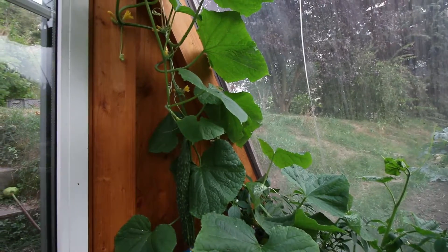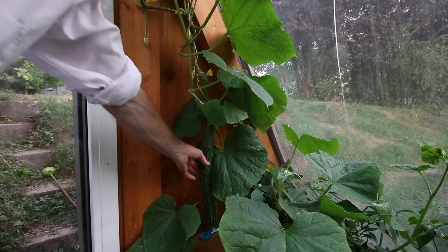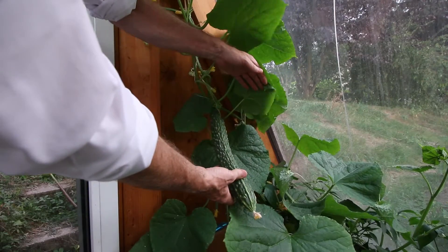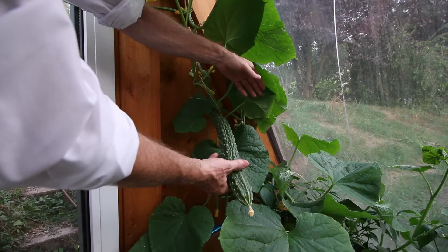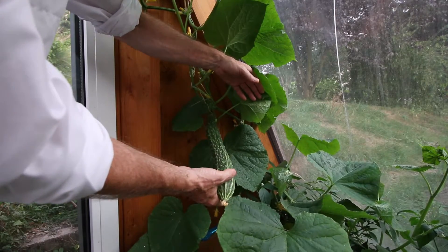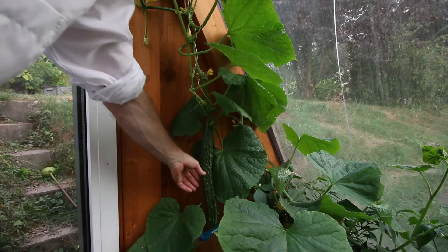By the door we have cucumbers growing - beautiful Japanese cucumbers. Look at the size of that, big giant things. Quite different to normal cucumbers, very crunchy and very sharp, lots of prickles and sharp things too. You could use one as a beautiful back scratcher as well. Well they're growing like crazy.